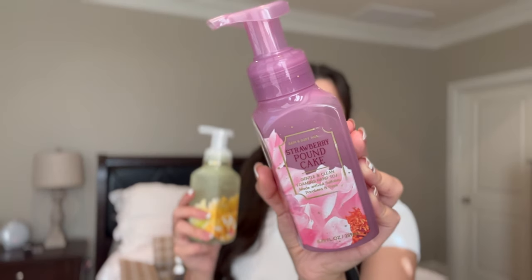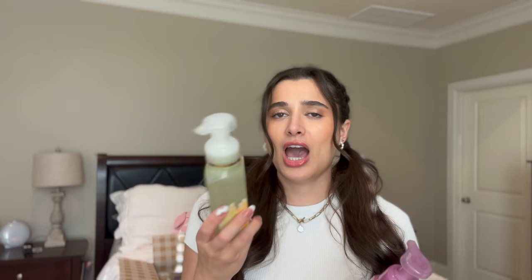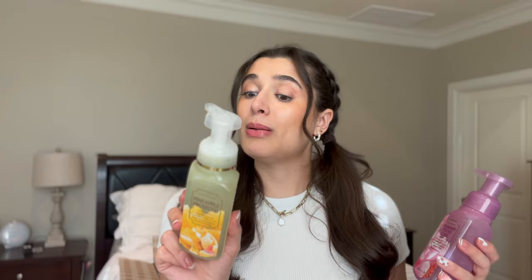Now let's move on to soaps. I picked up two from the same collection. First is Strawberry Pound Cake — one of my favorites, I have to get one of these every time there's a sale. The notes are fresh strawberries, golden shortcake, and whipped cream. Then I got Pineapple Prosecco — I thought it would be a really nice fruity fresh scent. I like to have fruity or fresh scents in the bathrooms nowadays. The notes are sparkling pineapple, bubbly prosecco, and white nectarine — a pineapple scent is really nice for summer.